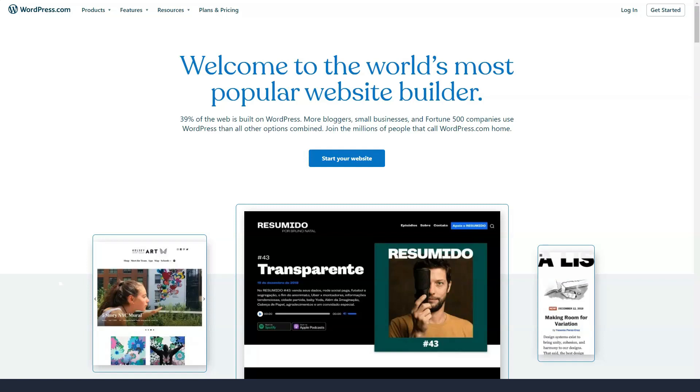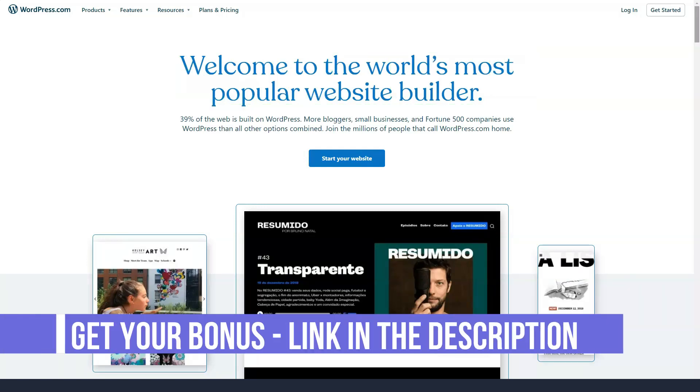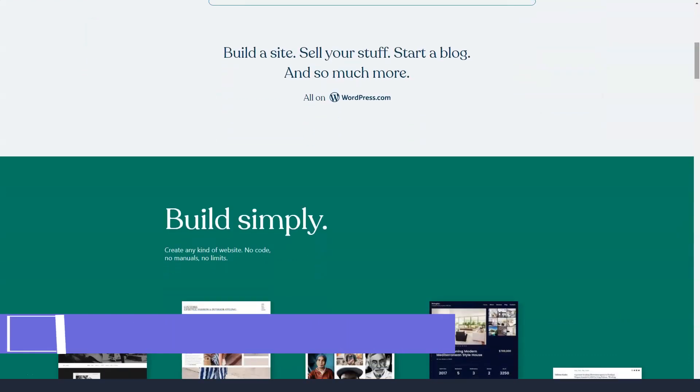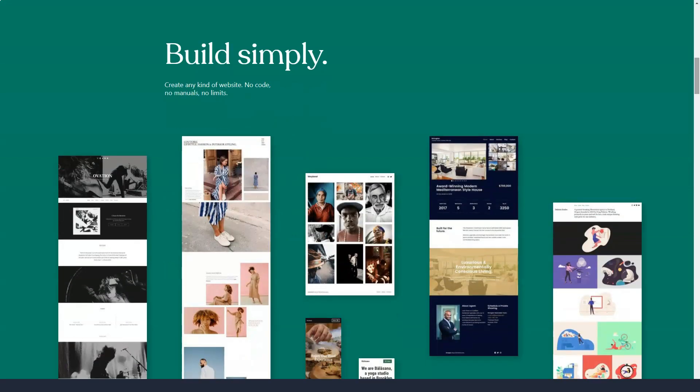Today I'm going to tell you about one of the world's most popular website builders, WordPress.com, which I have worked with for many years and which brings in over $100,000 a year. This is an incredibly functional site that I have been using for a long time.